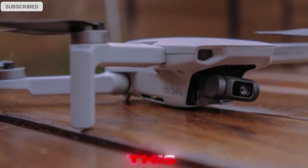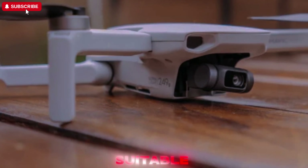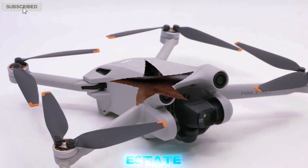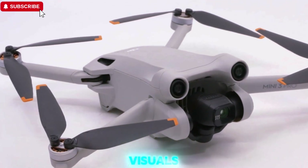More control over depth and focus makes the Mini 5 Pro suitable not just for casual creators, but also professional filmmakers, journalists, and real estate videographers who demand high-quality visuals in a tiny package.